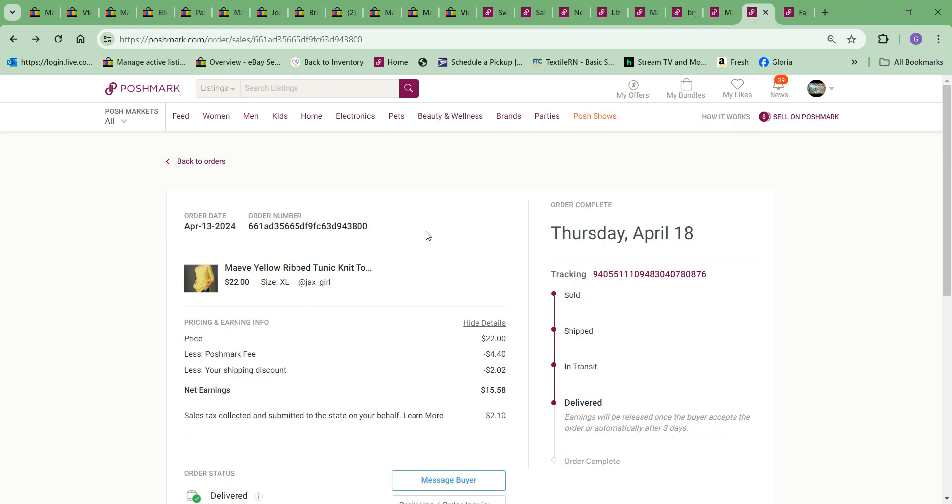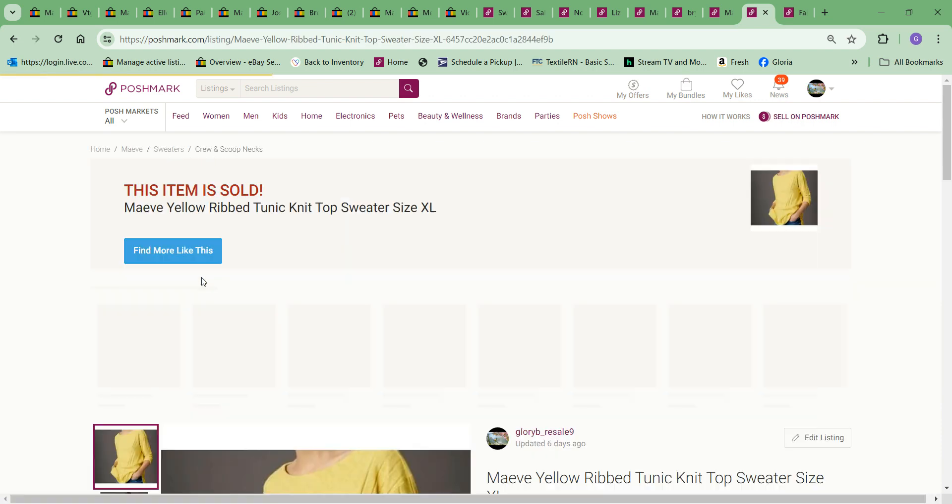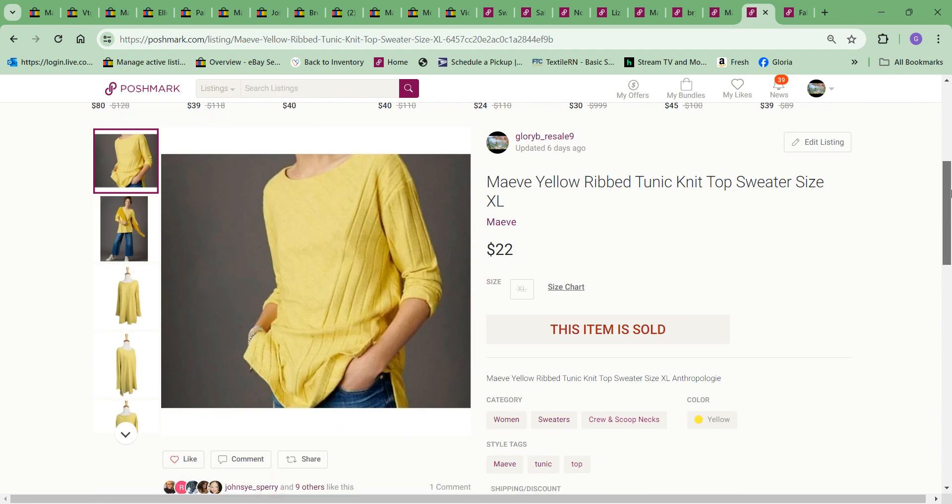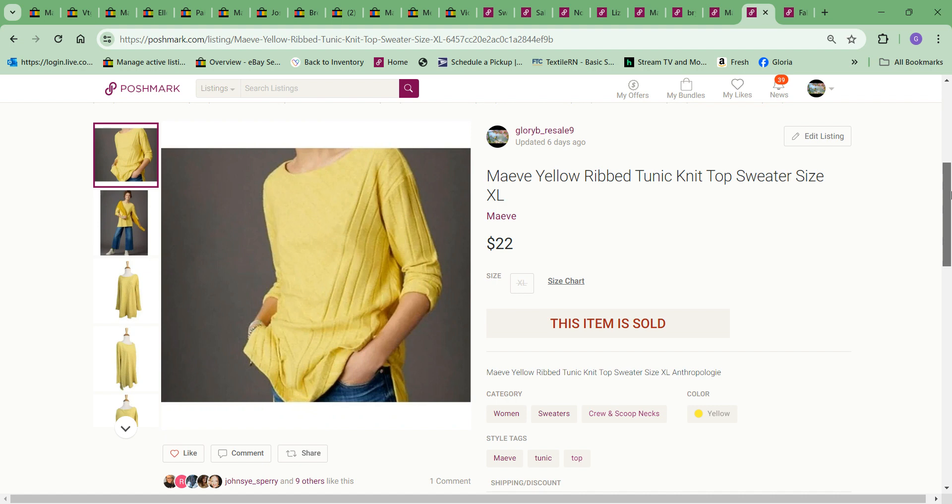Next item was another thing I was happy to see go. I sent out an offer of $22 with $2.02 discounted shipping on this maive yellow knit top that I've had for a couple of years with very little interest. So I was happy to see it go. I paid $4.99.